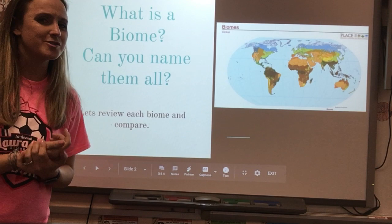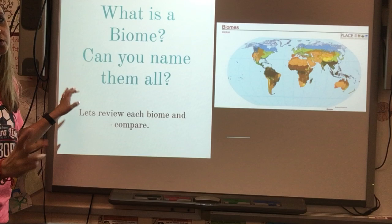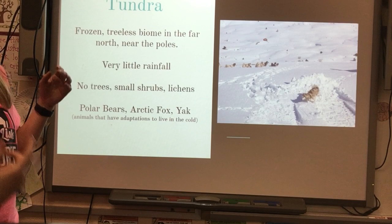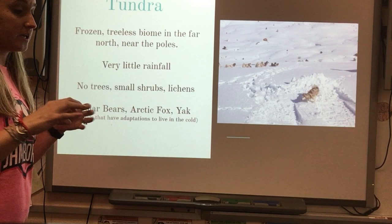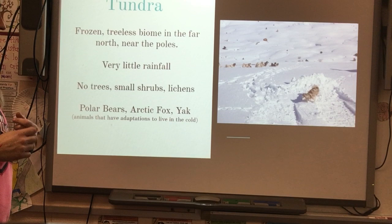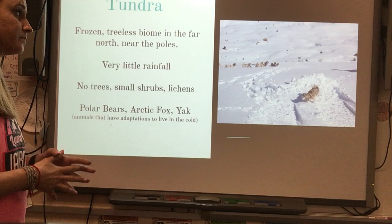The tundra is a frozen, treeless biome in the far north near the poles or in the far south near the south pole. There is very little rainfall, no trees, only small shrubs and lichens, which are small green plants that grow on top of rock and hard ground. Animals include polar bears, arctic foxes, and yaks — any animal with adaptations to live in the cold. Animal and plant life are both very scarce because of the harsh conditions.